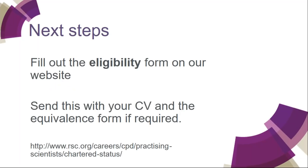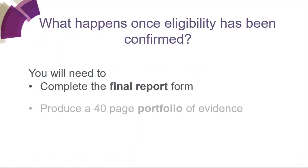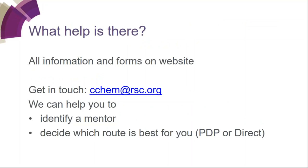The next steps, if you haven't already done so, are to fill out the eligibility form on our website. You need to send this with your CV and the equivalence form if that's required. Once you've had your eligibility confirmed, you will need to complete the final report form and produce a 40-page portfolio of evidence — that's the same for either the direct or the PDP route. Please ensure you read the requirements document found online before you start out.